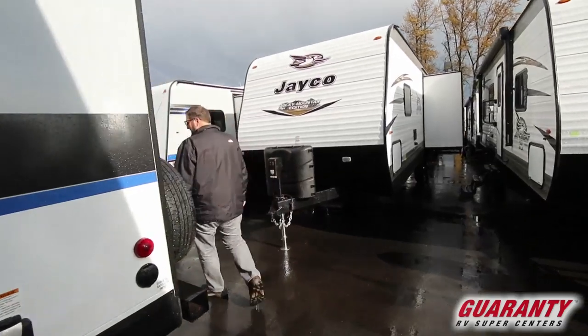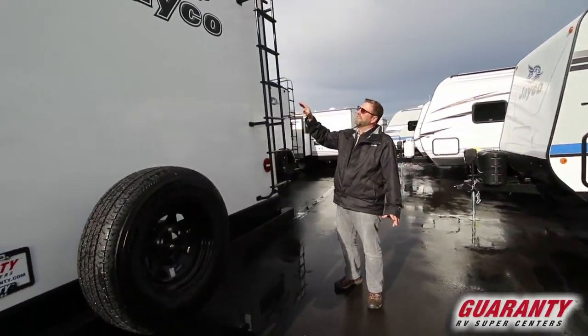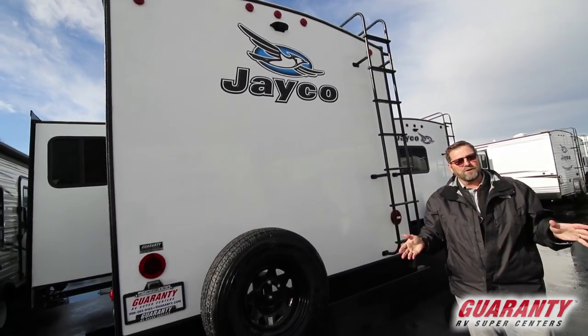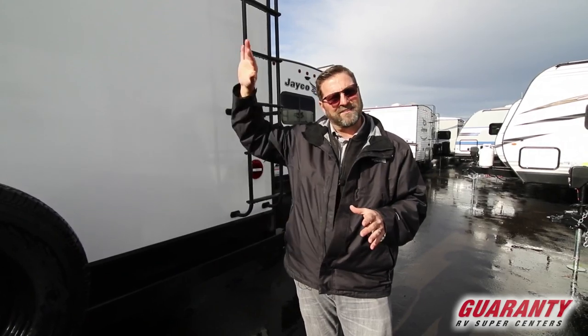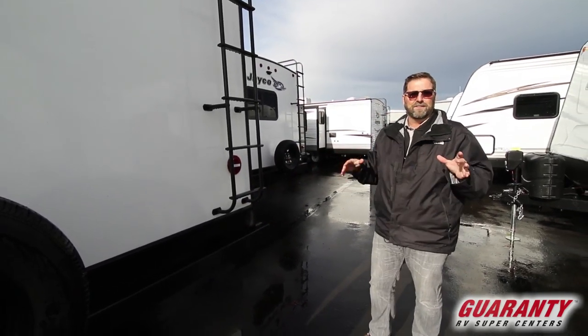This trailer has a ladder so you can go up on your roof to inspect your seals and maintain it. It's a fully walkable roof, and Jayco has a remarkable roof structure called a Magnum truss roof — I encourage you to go to their website and take a look at it online. It's one of the best roofs out there, very strong. I'm quite fond of Jaycos because of the quality and their legacy.